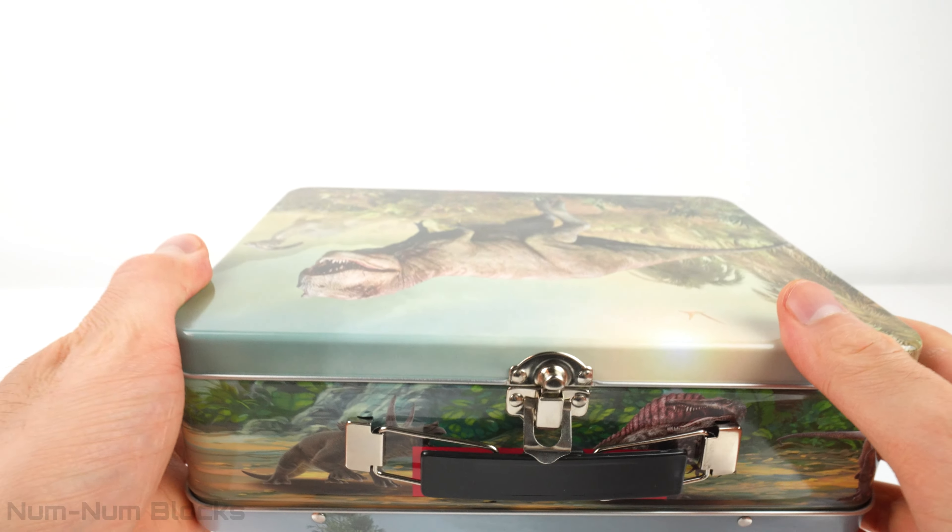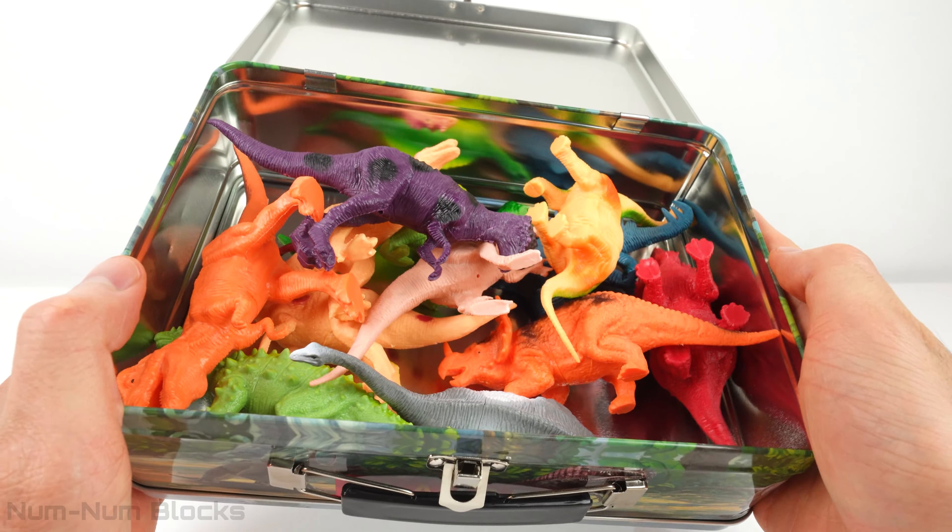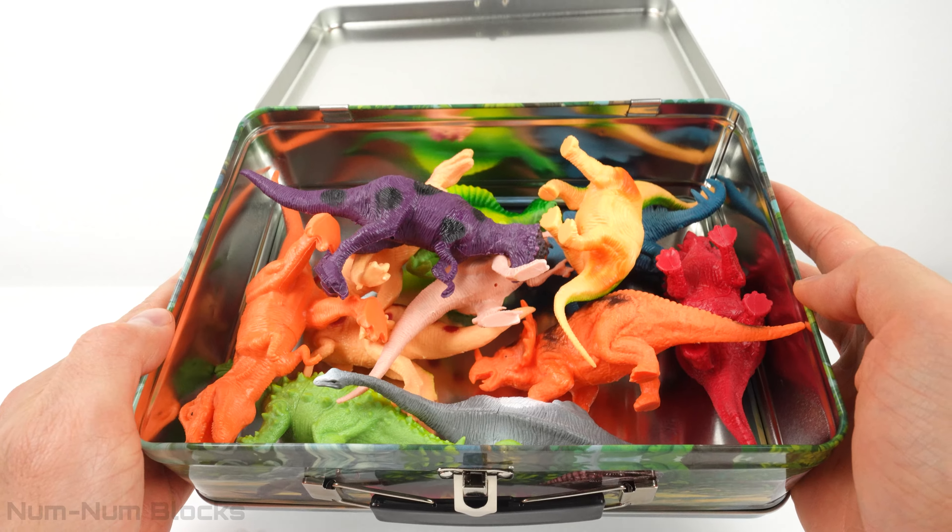Here's the latch to open the box. Wow, look at all the different colors! Let's take a closer look at this purple one.